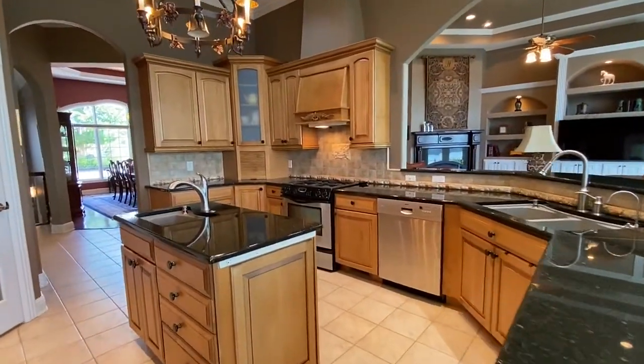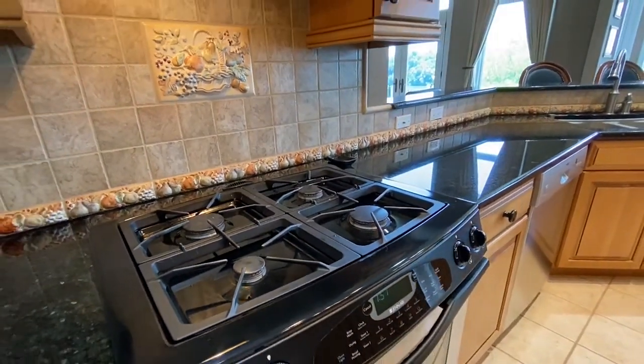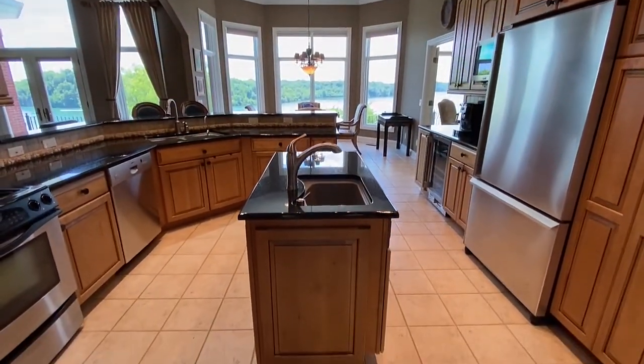This chef's kitchen offers a KitchenAid refrigerator, a JetAir gas cooktop with dual fuel feature, a Bosch dishwasher, granite countertops, even a wine chiller, and spacious pantry.